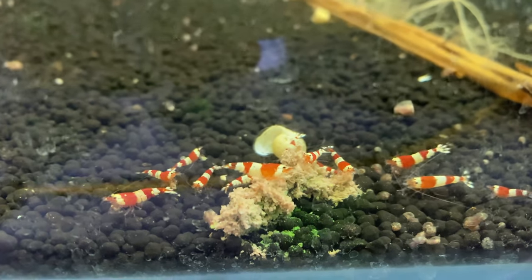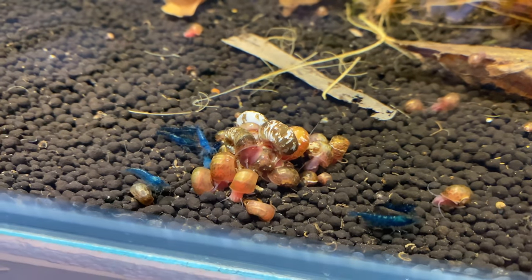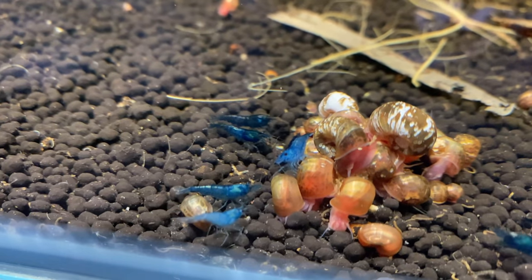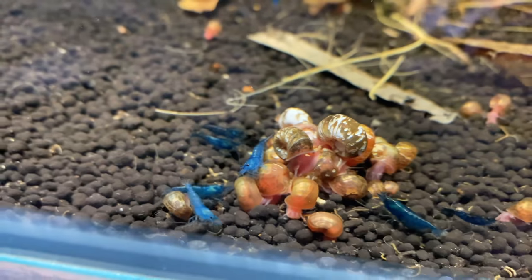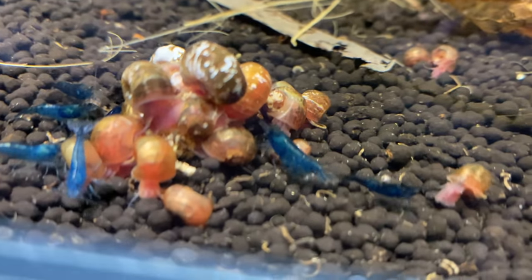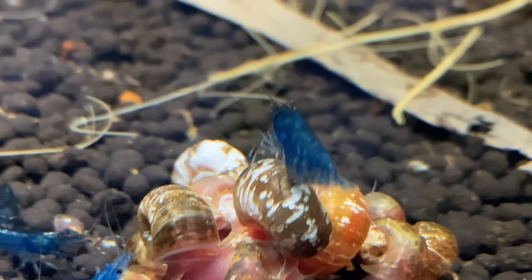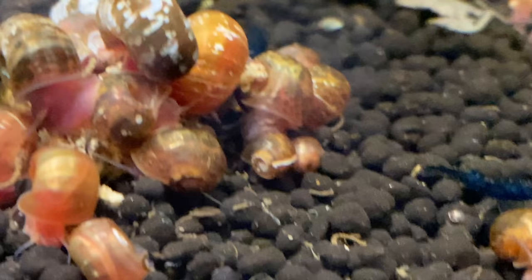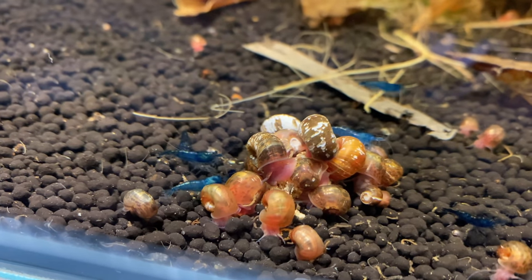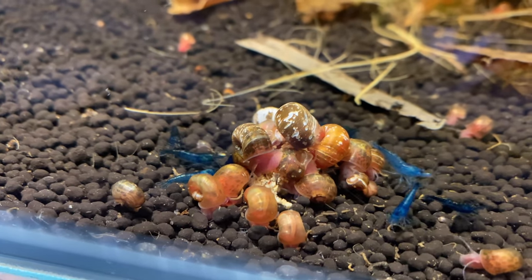Pretty stoked to have these guys in big numbers — they'll start breeding very soon I'm sure. Over to the blue dreams, who are doing fantastic. Look at all this blue — it's actually insane. Some are darker and some are really light, almost like a velvet. Right there in the middle of the screen there's a big berried female — not sure if she came in berried or got berried straight away. These guys are chowing on some shrimp snow. I might need to take the snails out because they're competing for the shrimp food.